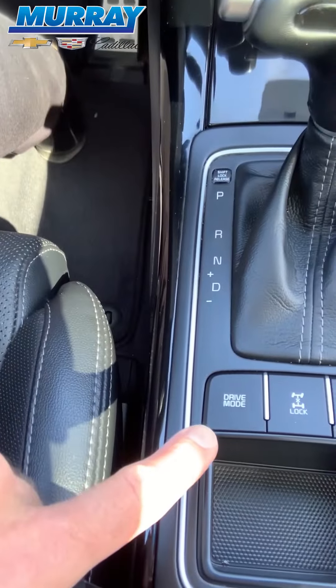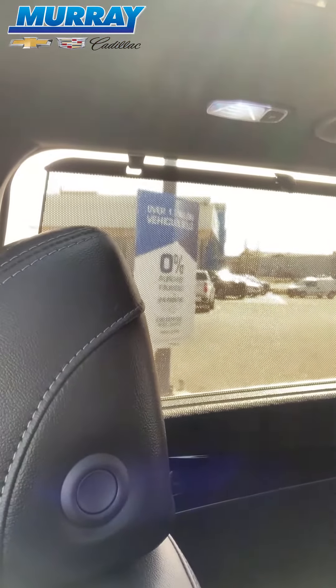You can change the drive mode here. It's got a beautiful sunroof and it's even got rear shades for your kids in the back so you can cover them from the sun. So come on down to Murray Chevrolet Cadillac and check out this beautiful 2017 Kia Sorento.